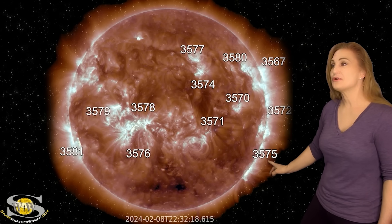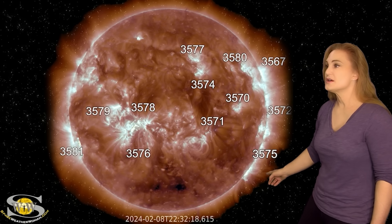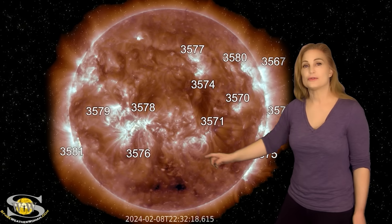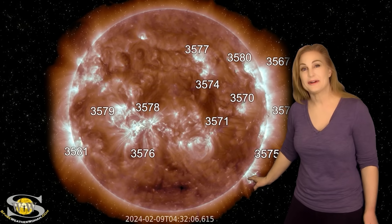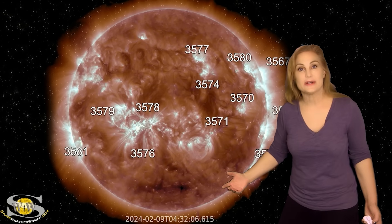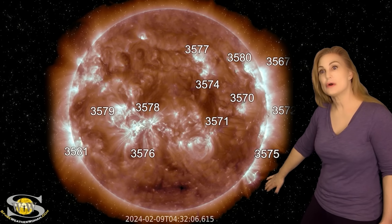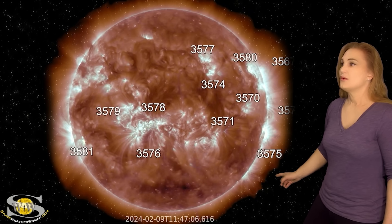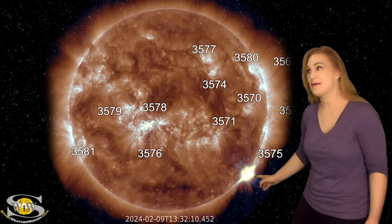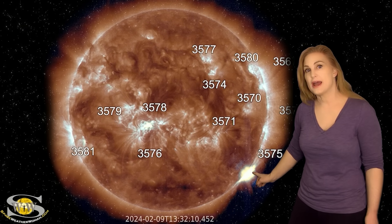Back to region 3575 — it was not going to be outdone because just shortly after that solar storm launched, it fired yet another M-class flare, and it still wasn't done. This region is rotating to the sun's west limb and now rotating behind it. This is the X3.38 class flare.